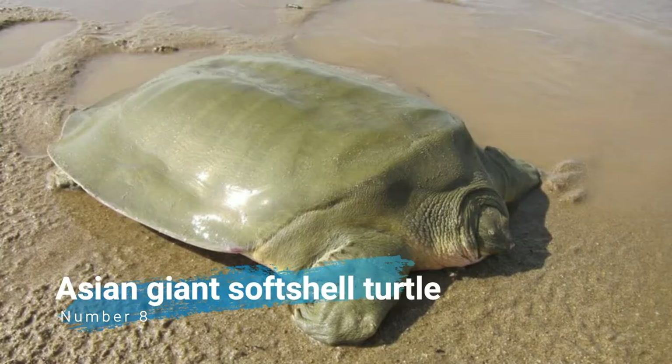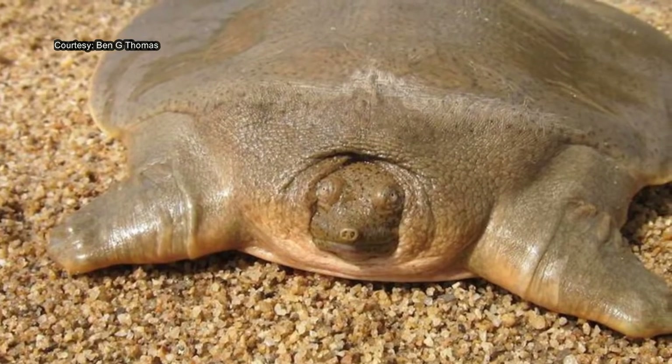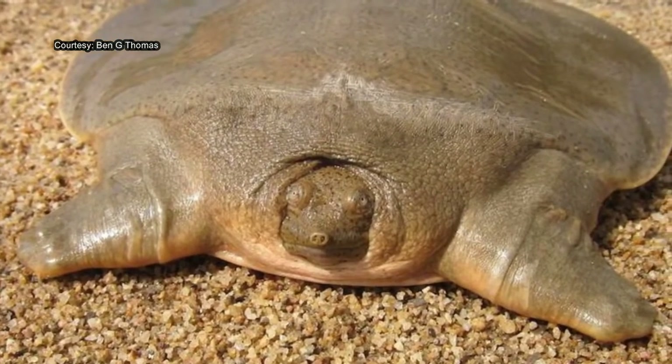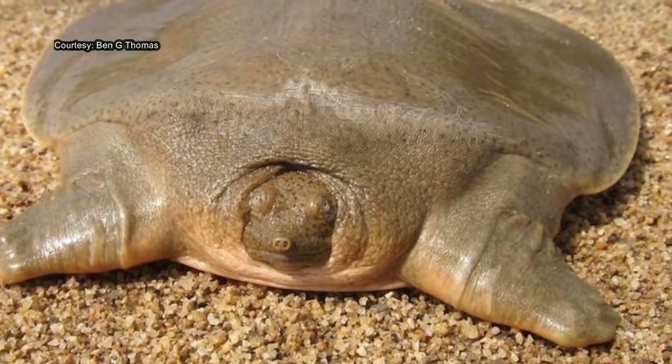Number 8: Asian Giant Softshell Turtle. The Asian Giant Softshell Turtle, also known commonly as Cantor's Giant Softshell Turtle and the Frog-Faced Softshell Turtle, is a species of freshwater turtle in the family Trionychidae. The species is native to Southeast Asia.